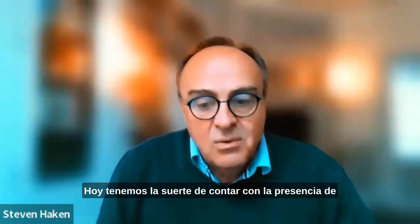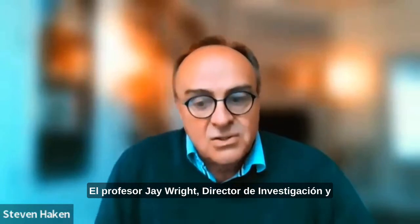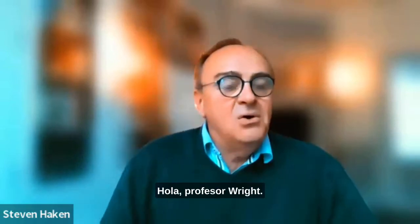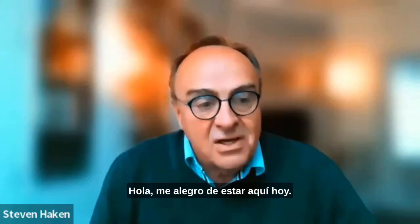Hello and welcome to another podcast from Odell Technology. Today we're fortunate enough to be joined by Professor Jay Wright, the Director of Research and Innovation at Liverpool Heart and Chest. Hello, Professor Wright. Hi, very nice to be here today. Absolutely, thank you for joining us.